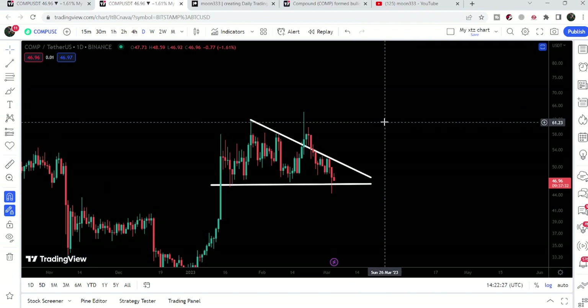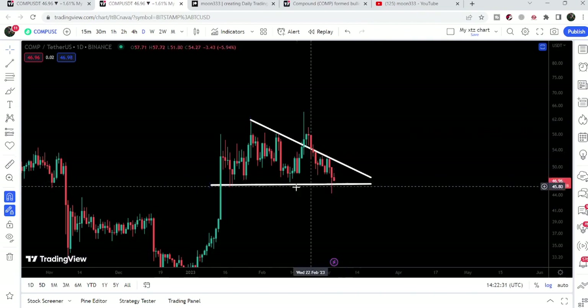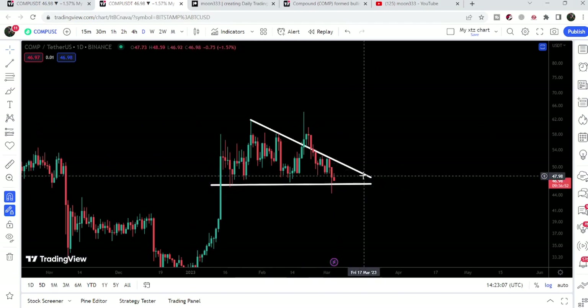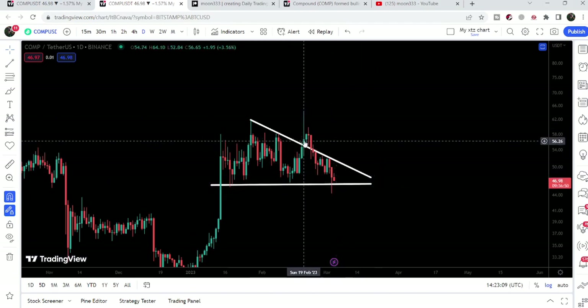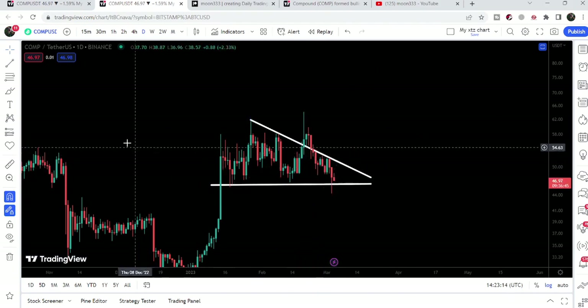On the daily time frame chart, after this rejection the price dropped back down to the support of a descending triangle. We had a fake-out for one, two, three, four days, but the price re-entered the same triangle and is now testing the support of this triangle.